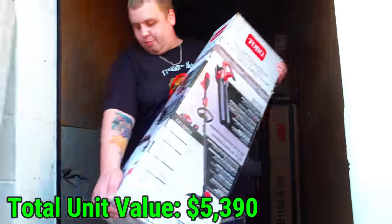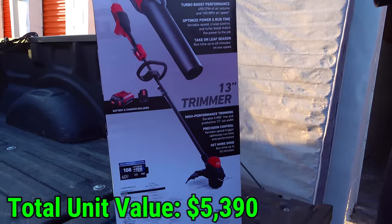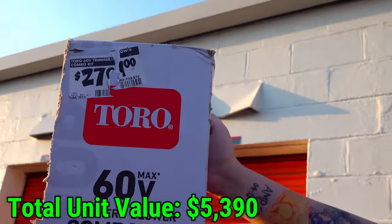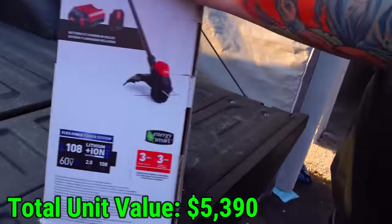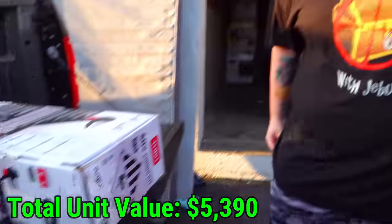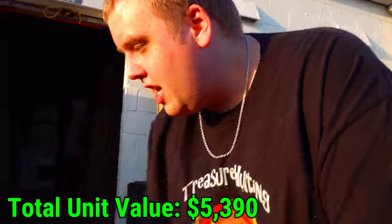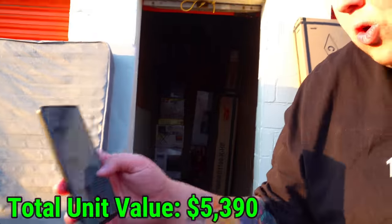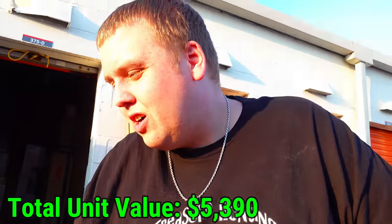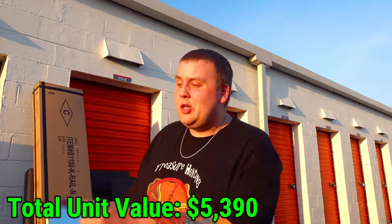This one looks like a leaf blower — it's a 60-volt combo kit trimmer and blower. The price tag looks like $277-$280. Scanning the barcode on eBay: $335 to $340. Shipping would be about $50 to $60, so that price tag is almost right on point — about $280 in that box.